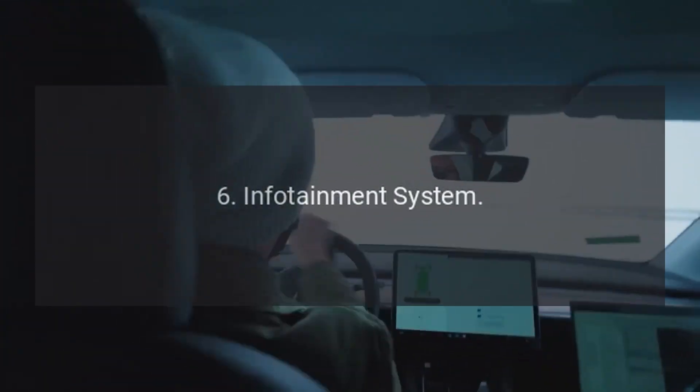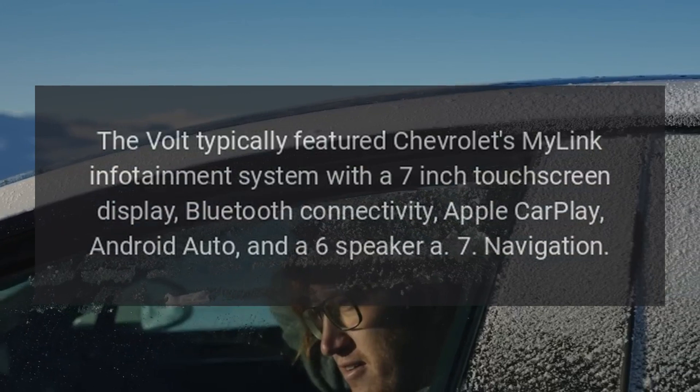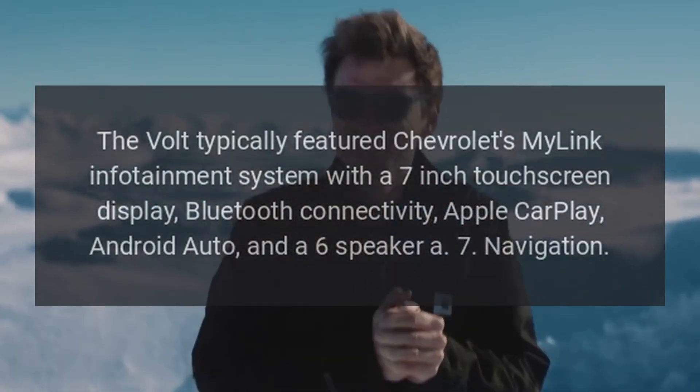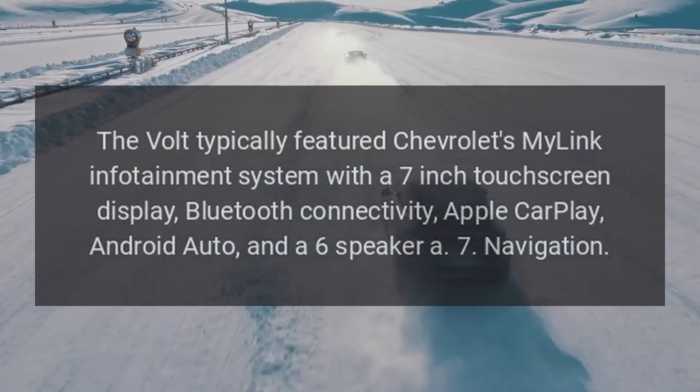6. Infotainment System. The Volt typically featured Chevrolet's MyLink infotainment system with a 7-inch touchscreen display, Bluetooth connectivity, Apple CarPlay, Android Auto, and a 6-speaker audio system.